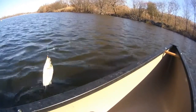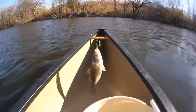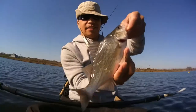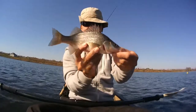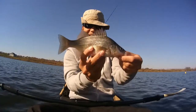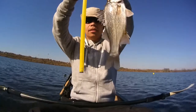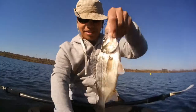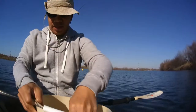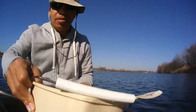Oh, beautiful — pretty big white perch! Got a good-sized one, medium sized, hiding in the brush. Ten and a half inches. Using a small crappy magnet on a spinnerbait.